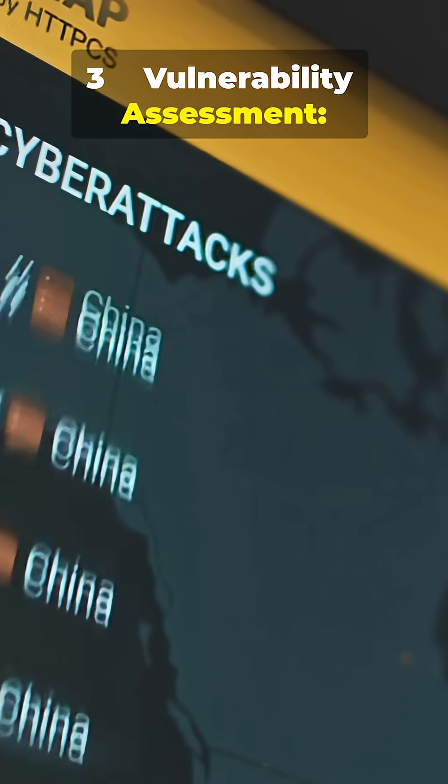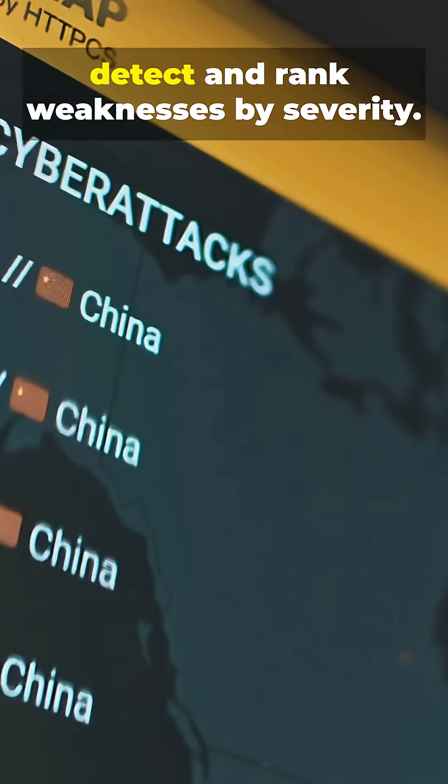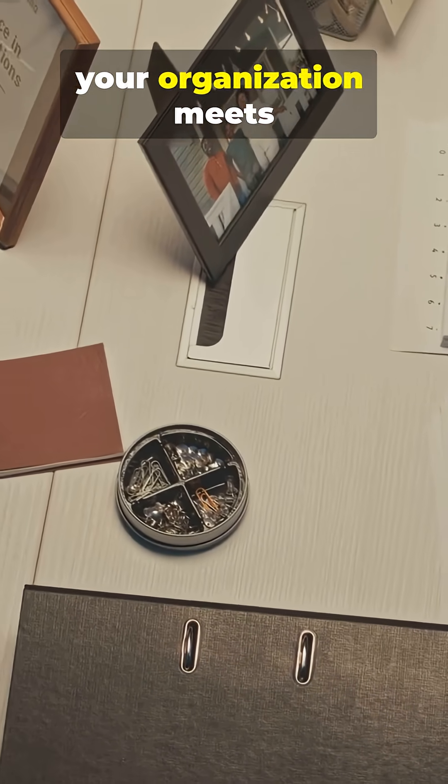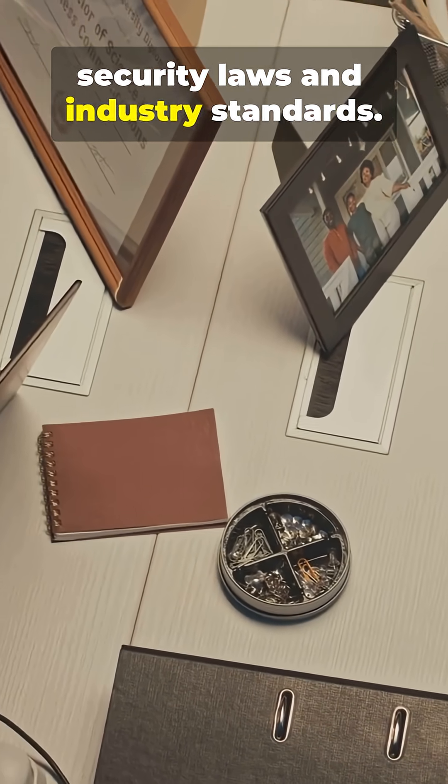3. Vulnerability assessment — scans your environment to detect and rank weaknesses by severity. 4. Compliance audit — ensures your organization meets security laws and industry standards.